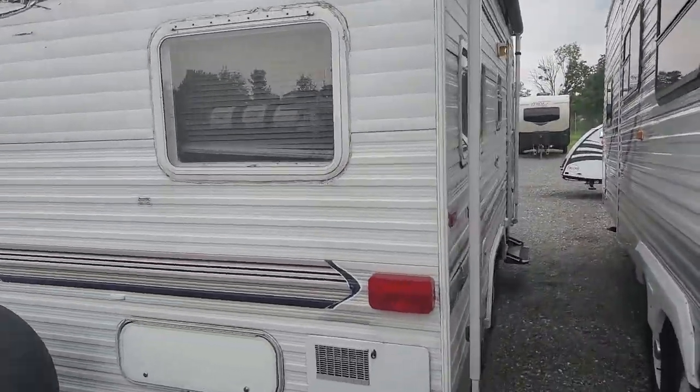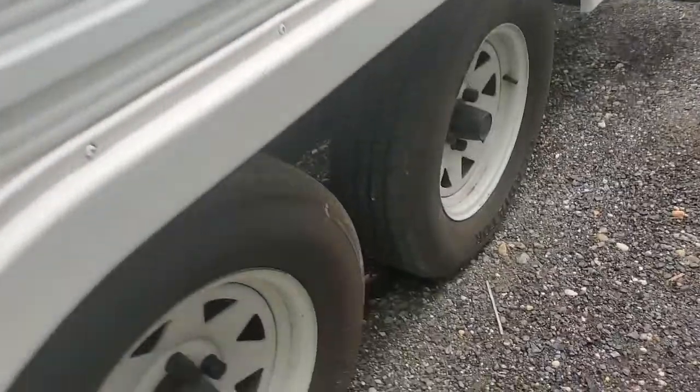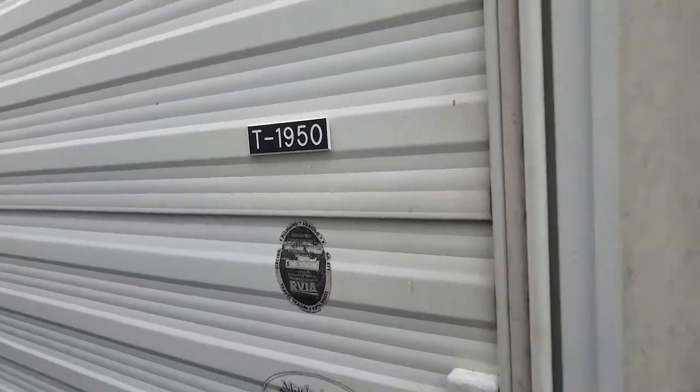So we've got a little 19-foot camper here — it's got everything you need in it. 2017, late 2017 on the date codes. These tires went on sometime in 2018, model 1950.